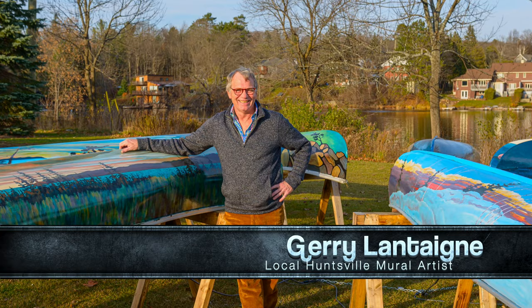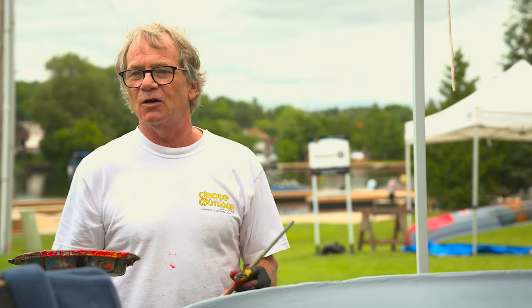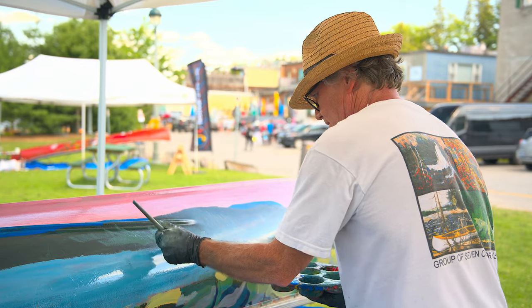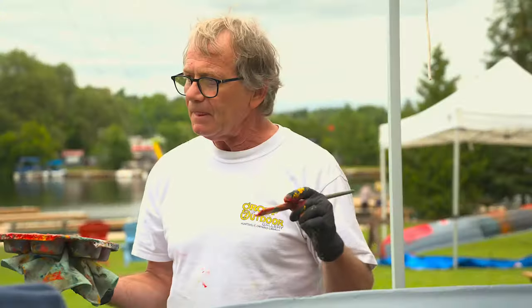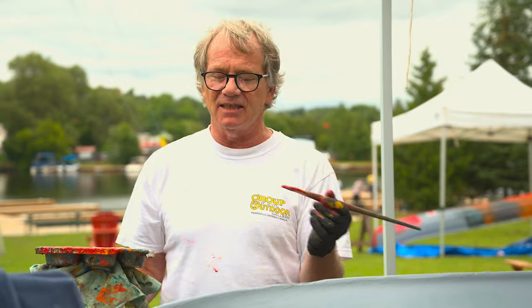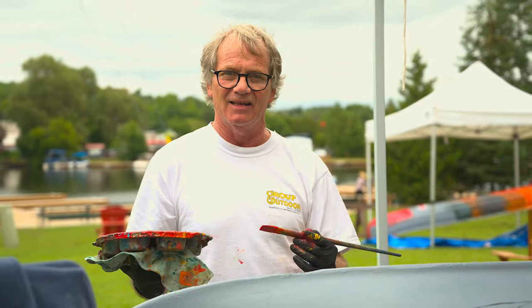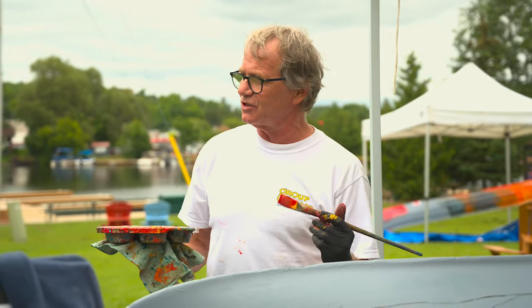We did the same project last year and we did a Group of Seven project. This year we're actually doing a Tom Thompson-only project — so seven canoes, seven artists, and seven recreations of Tom Thompson's work. It's really fun because everyone has a different style, and Tom Thompson had his own style, so it's really interesting to see how other people interpreted Tom's style. There'll be seven different versions of Tom's style to look at, so it's going to be really interesting.